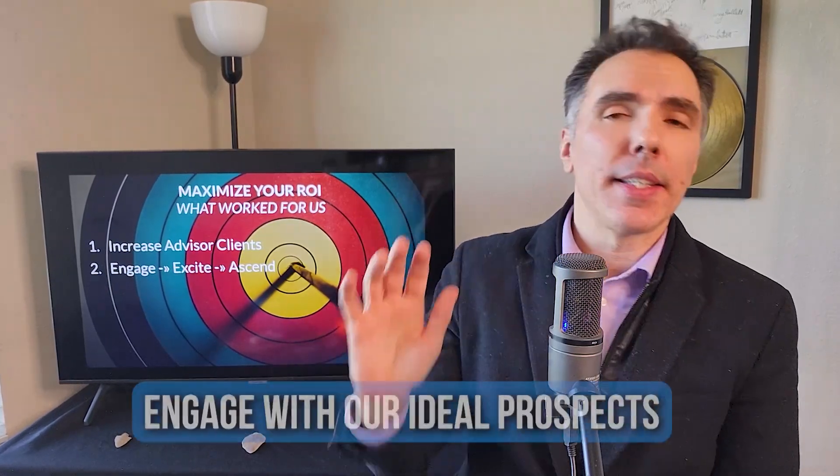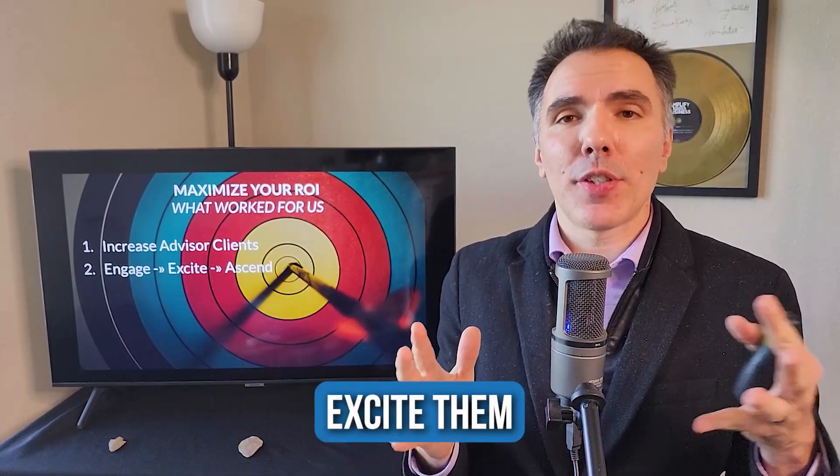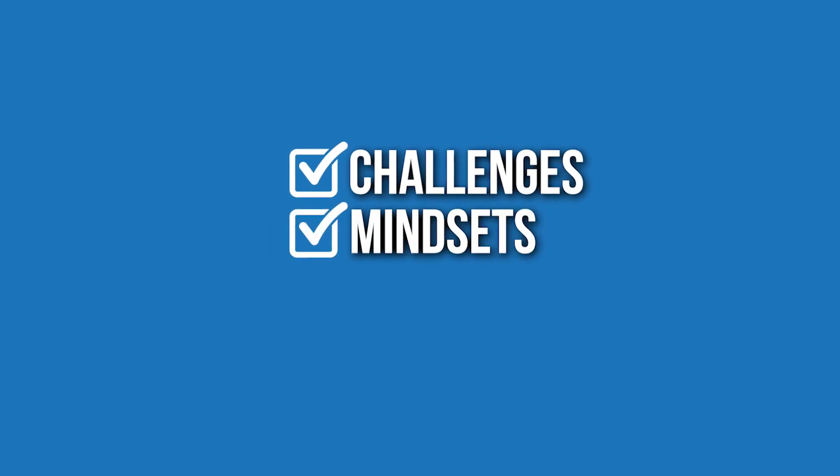We chose to identify who our ideal prospects are and engage with them directly, exciting them by sharing how we can help transform and amplify their business. If they can see that for themselves and see how we've helped others, then they can ascend with us. We can create a scenario where they're getting a good return on investment and growing their business — it creates a win-win. One of the strategies we've used is the podcast interview: we identify our ideal prospects and invite them to be on our podcast. We authentically want to hear from them — their challenges, their mindsets, their goals.